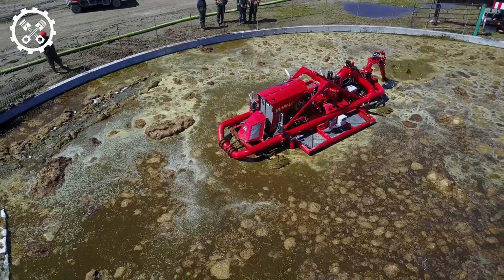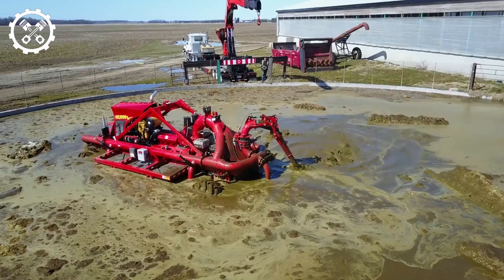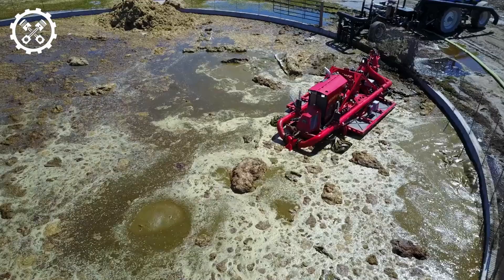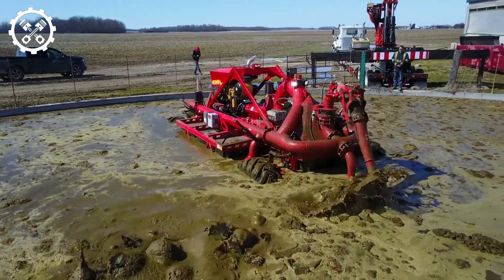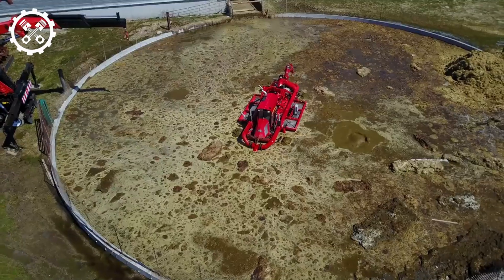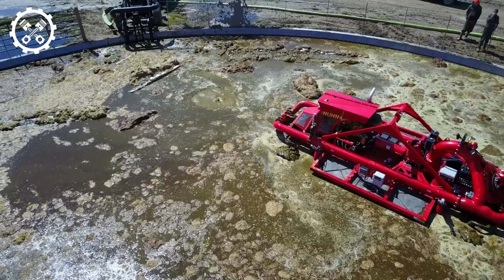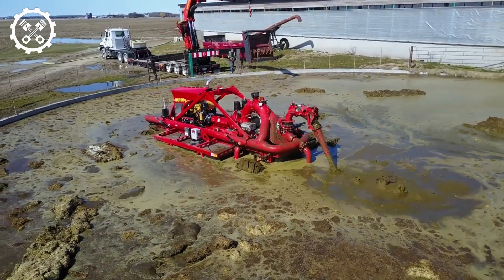Noon Lagoon Crawler asserts itself as the premier equipment for handling slurry and fertilizer mixtures in the agricultural sector. Exhibiting versatile applications, the Noon Lagoon Crawler adeptly performs in diverse environments, from sand pits to mud-filled terrain. Engineered to ensure uniformity and efficiency in managing challenging slurry mixtures, the machine marries modern technology with structural design to guarantee optimal performance and trouble-free operation.